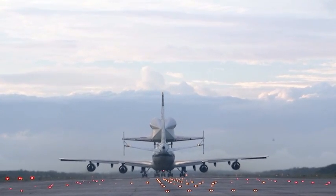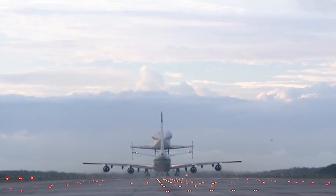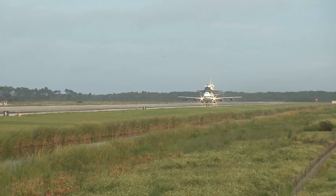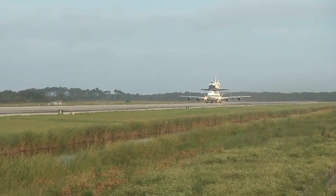We have first motion — the shuttle carrier aircraft and Space Shuttle Endeavour beginning to thunder down Shuttle Landing Facility runway 15, heading to the southeast, taking to the skies for one last time from Kennedy Space Center.